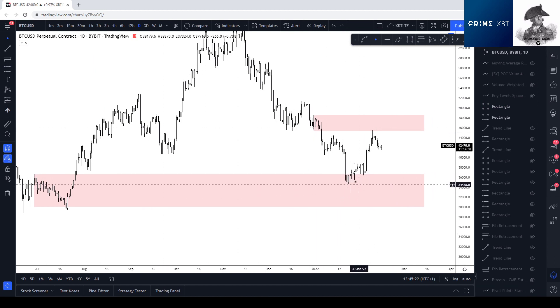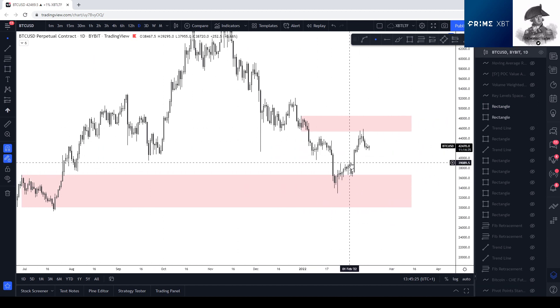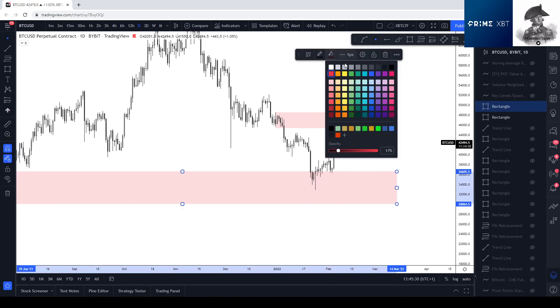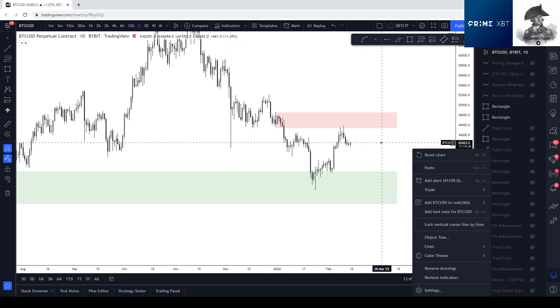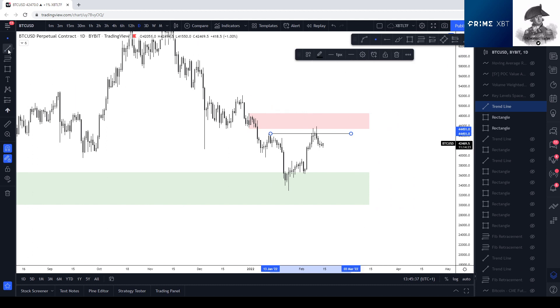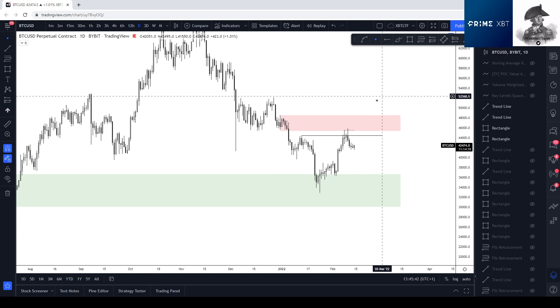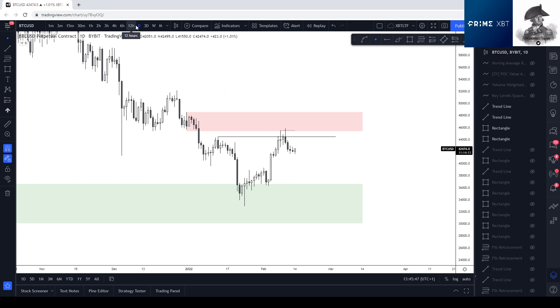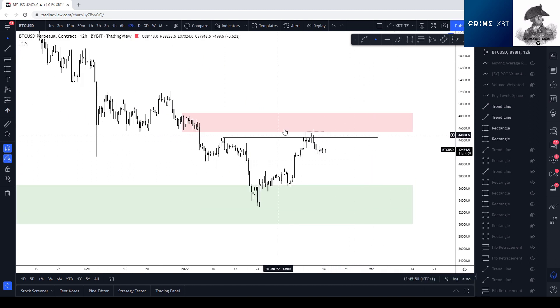We took some longs down here, closed some up here, and then I was on vacation so didn't quite trade a lot from there. But we had clean highs up here, swept the highs locally into that supply area that we discussed, which is in my opinion a pretty bearish sign. That's a clear sign of distribution — sideways price action, tried to break higher but failed, swept the highs instead into key resistance and dropped.